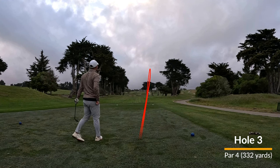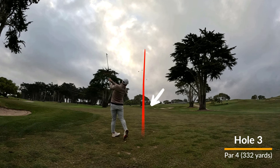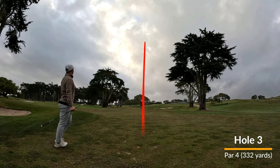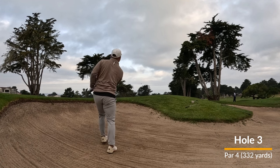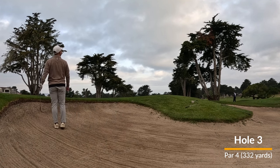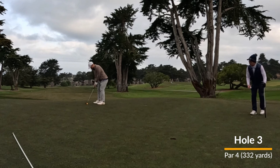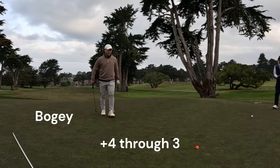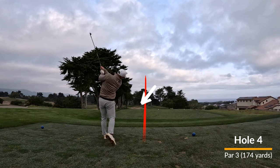Hole number three, it's a relatively short par four. So I take a hybrid off the tee, leave myself an iron in — I think this is like a nine iron — but it ends up being a little bit too much. I fly the green and end up in the bunker. If you're watching and you're in the bunker, one of the things I've started to do more is just understand when I'm short-sided and when I want to make sure the ball is just on the green rather than going a little too cute and ending up back in the bunker.